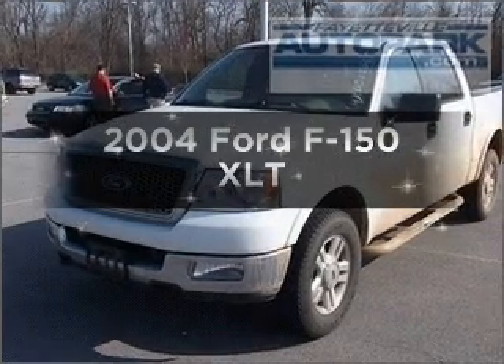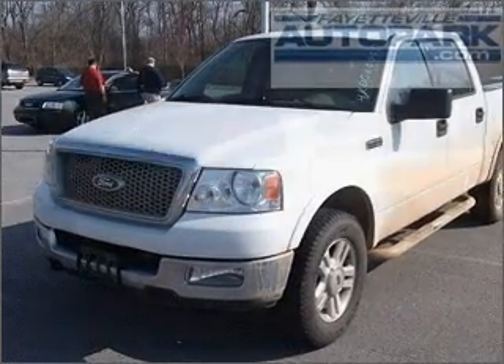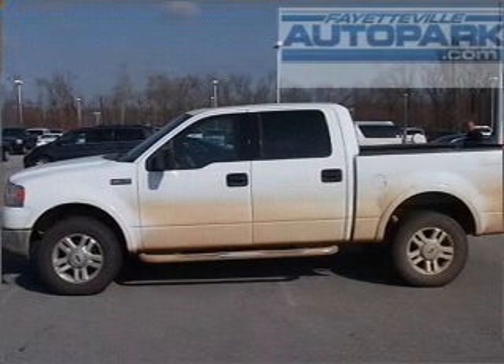Introducing the 2004 Ford F-150. If you're looking for a first-rate auto, this one could be yours today.